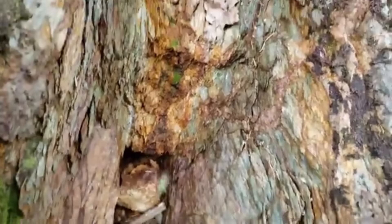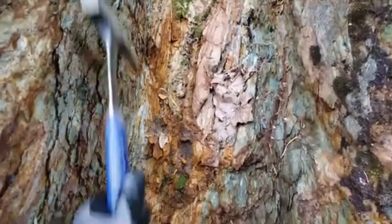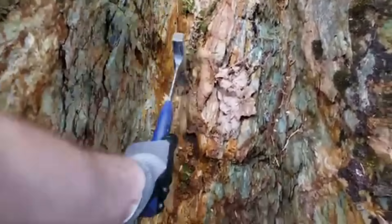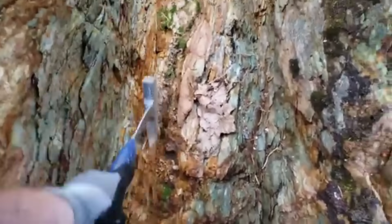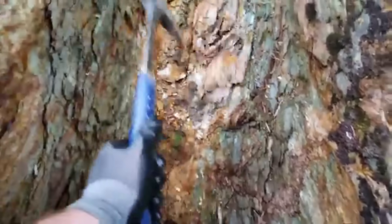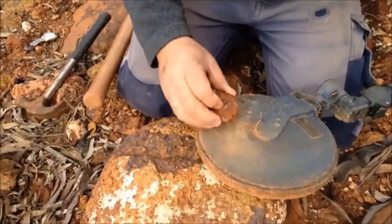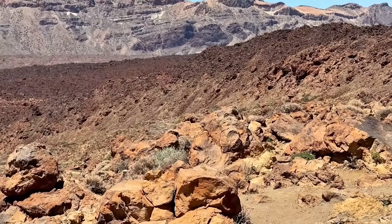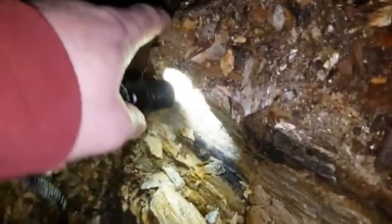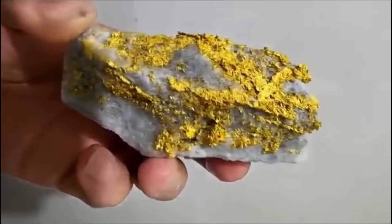These rocks are not random. Their presence together is a geological conversation, and each stone adds a layer of meaning. Gold hunters, prospectors, and professional geologists use this combination in the field without fanfare. They know that if schist and quartz appear together, the ground has history. But when ironstone joins the scene, the ground has potential. And when all three appear within walking distance — sometimes even within arm's reach — you have stepped into a zone where gold once moved, gathered, and concentrated.